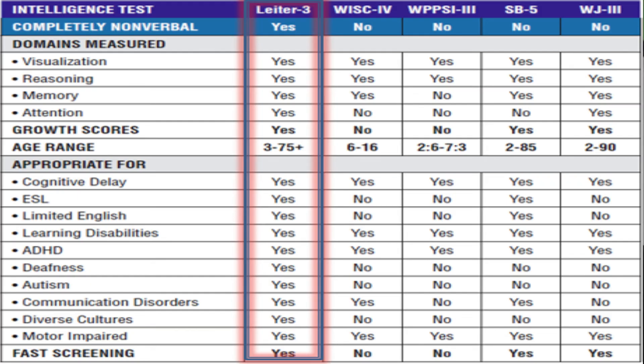Even someone who has immigrated to this country and for some reason needs some testing — this kind of nonverbal test is better than a standard test that requires them to speak in English throughout the test.